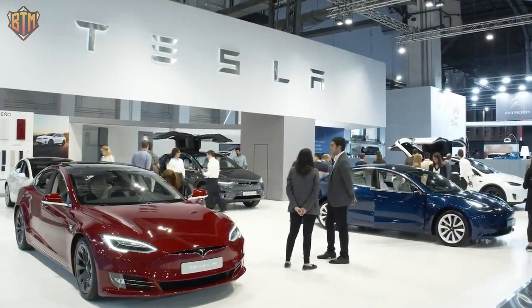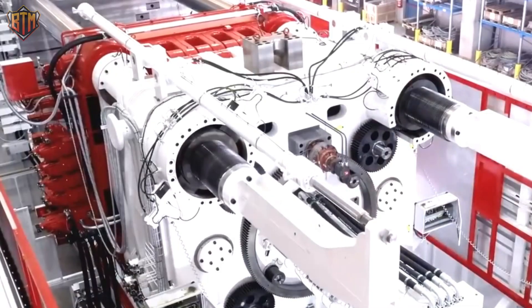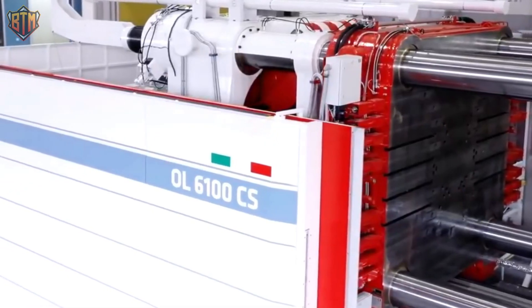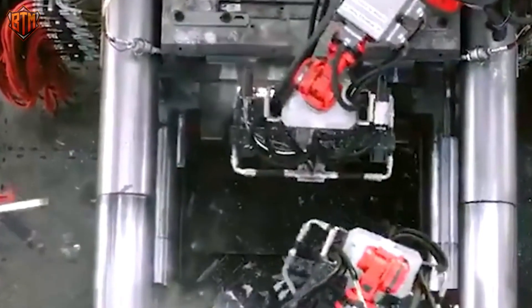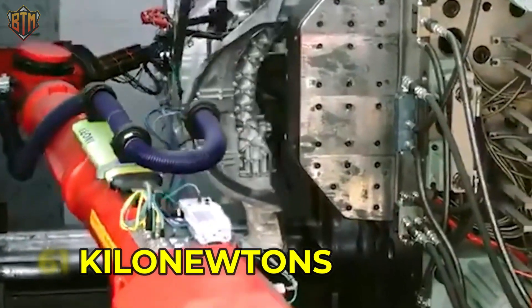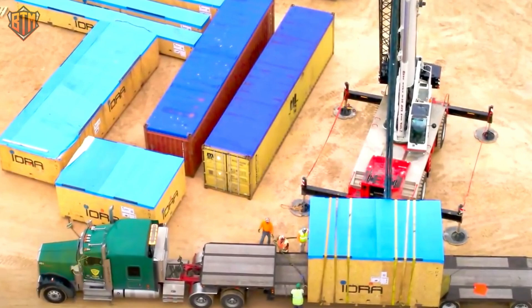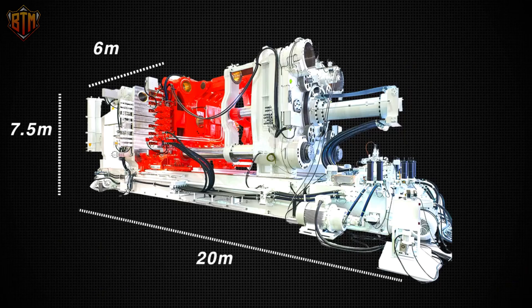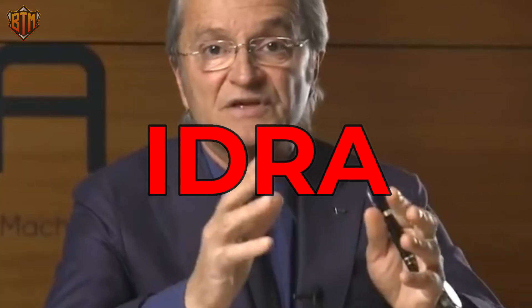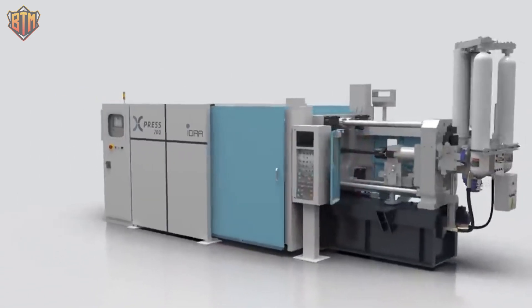Tesla is used to doing big things, so unsurprisingly, Giga Presses can be found in its factories. These are enormous by any standard and will most likely dwarf your apartment. A Giga Press is one of the most powerful die-casting machines ever created, having a clamping force capacity of 61 kilonewtons. More than 20 flatbed trucks are needed for just one because they weigh more than 400 tons. They are 20 meters long, 7.5 meters wide, and 6 meters high. They are produced by the Italian manufacturing business IDRA, which has frequently had Tesla as a customer and has reportedly received numerous orders that still need to be fulfilled.